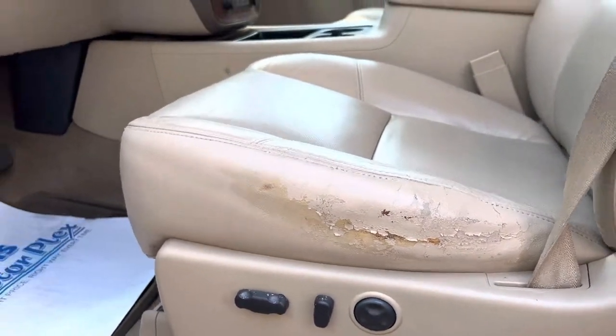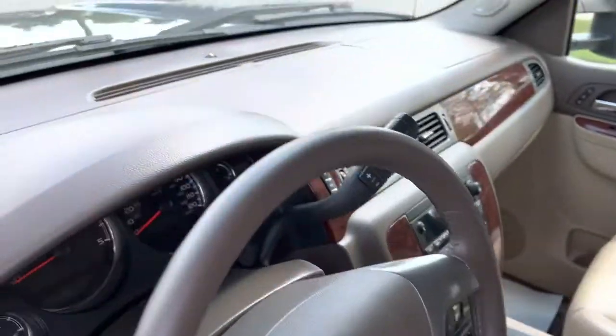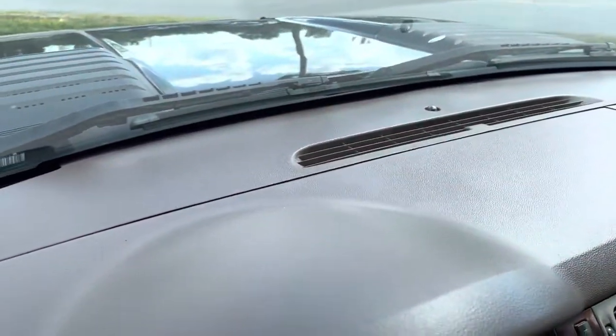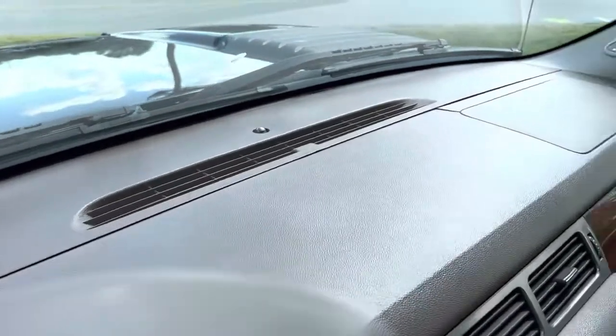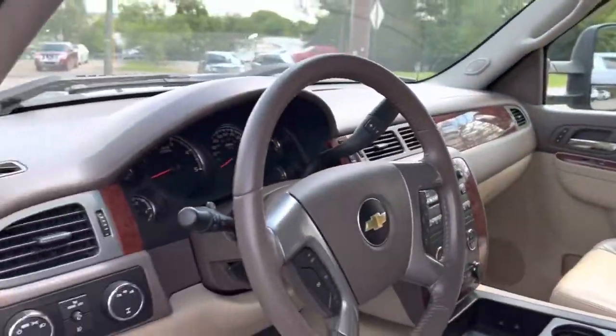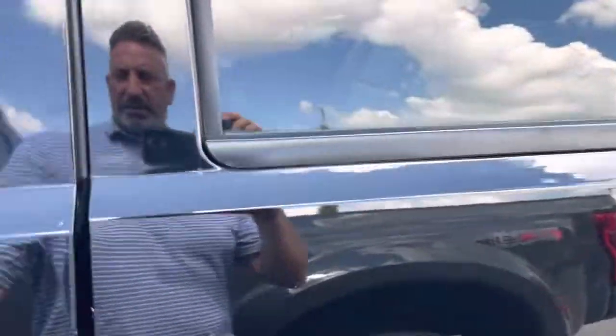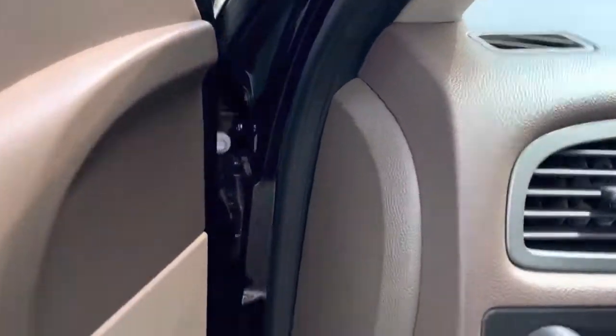The steering wheel is good, the dash still looks really good. You've got one crack over there, which is so common on these. I'm going to go ahead and start the truck for you.